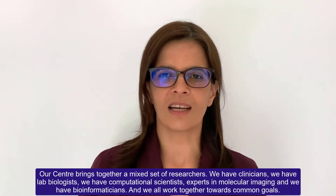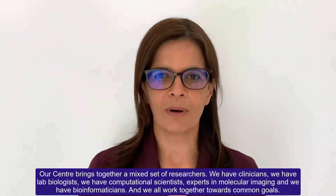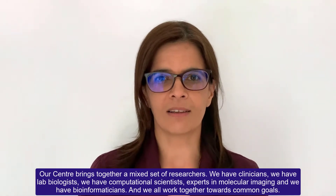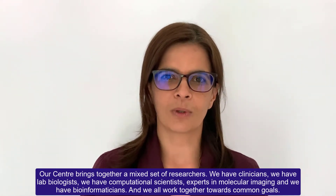Hi, I'm Professor Claude Chilala, Deputy Centre Lead for the Centre of Cancer Biomarkers and Biotherapeutics at the Barts Cancer Institute. Our centre brings together a mixed set of researchers. We have clinicians, we have lab biologists, we have computational scientists, experts in molecular imaging and we have bioinformaticians, and we all work together towards common goals.